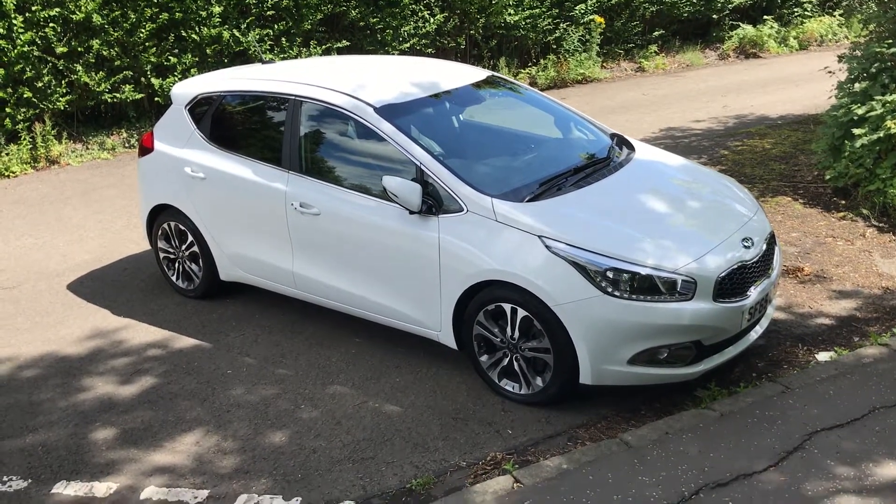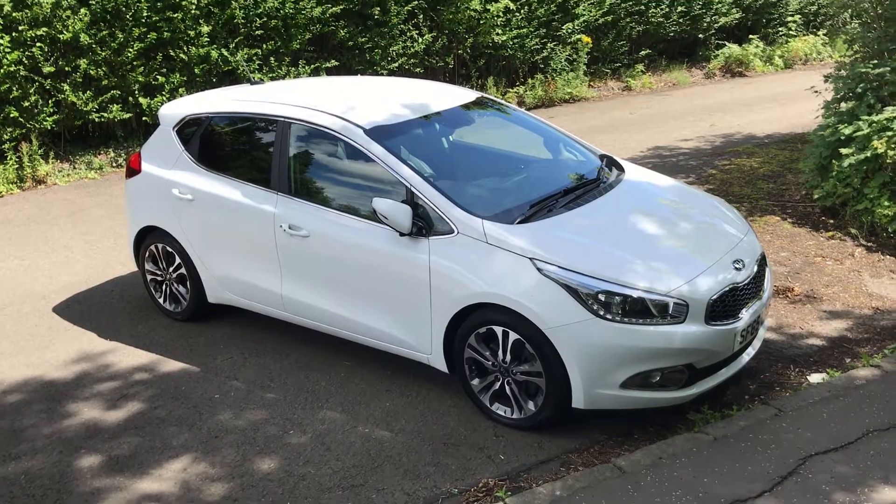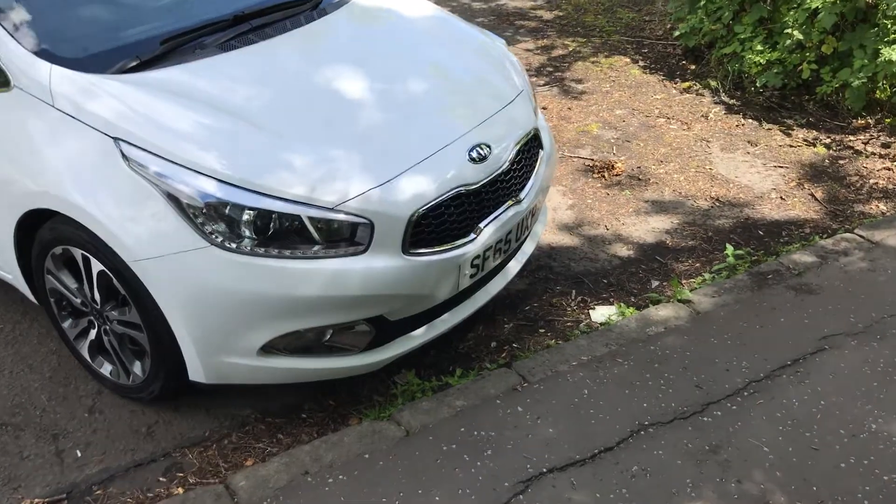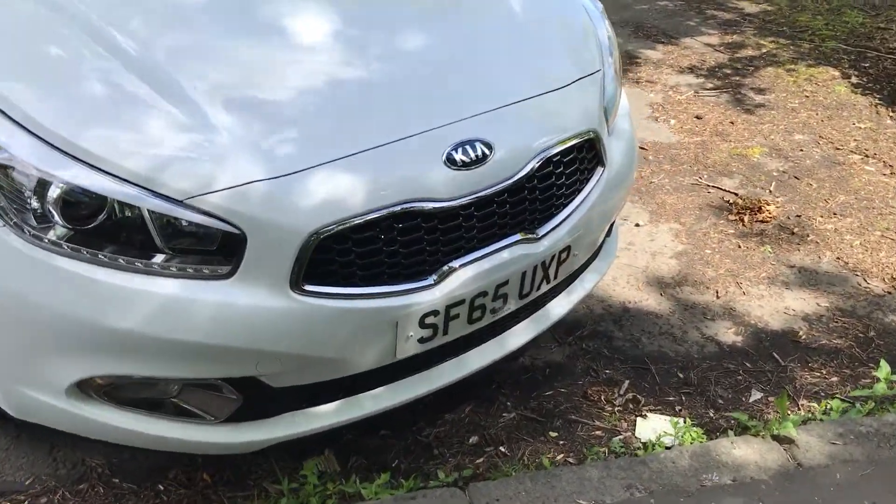So as you can see, white in colour, nice diamond cut alloys, 5-spoke diamond cuts, chrome around the windows, chrome in the front grill as I take you around to the front. As you can see, this car is on a 65 plate.